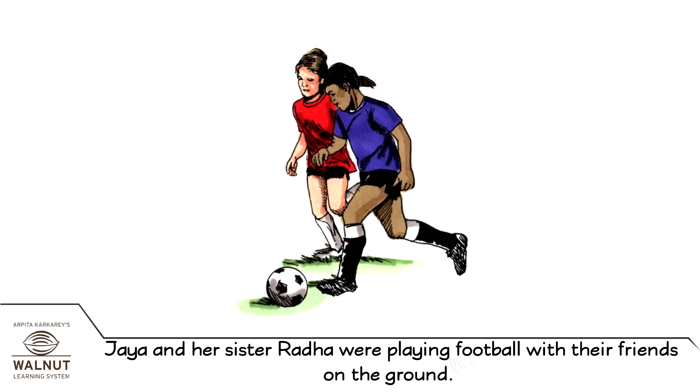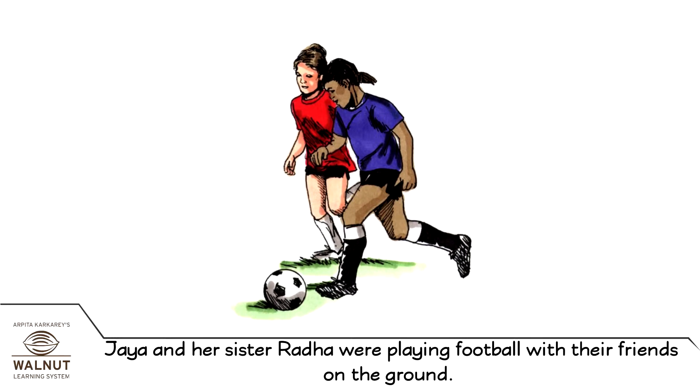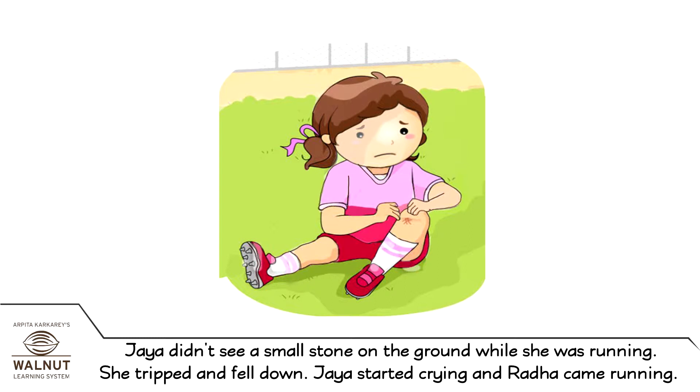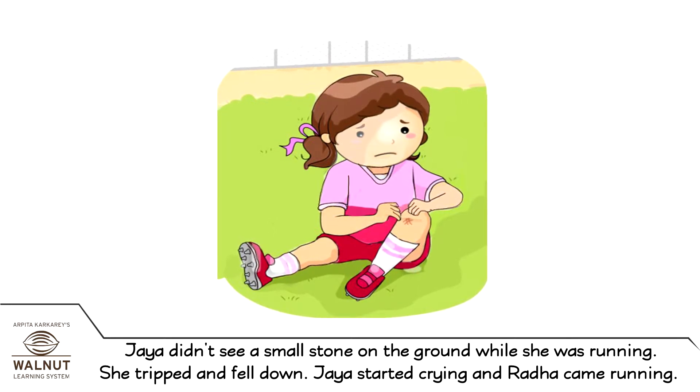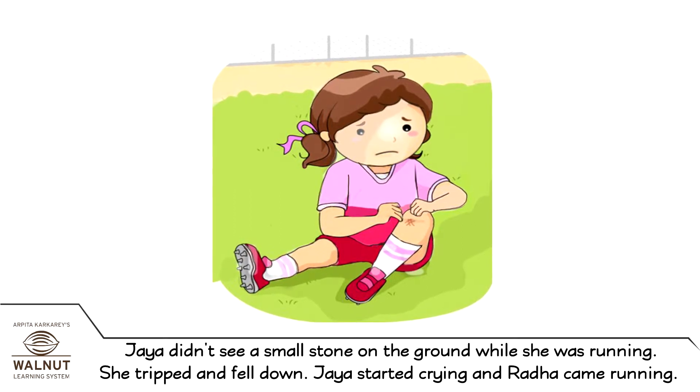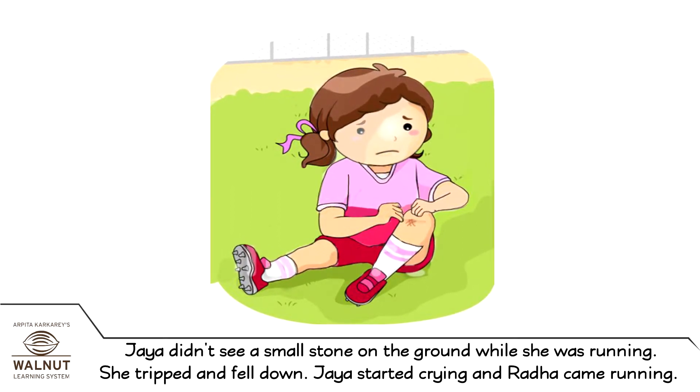Jaya and her sister Radha were playing football with their friends on the ground. Jaya didn't see a small stone on the ground while she was running. She tripped and fell down. Jaya started crying and Radha came running.